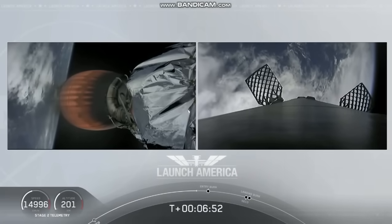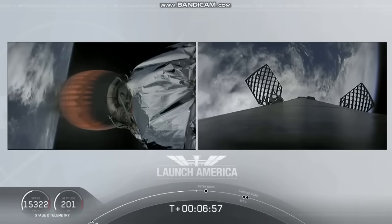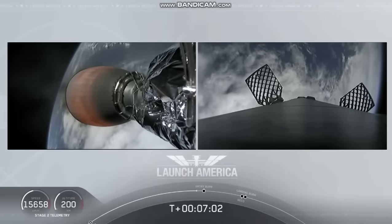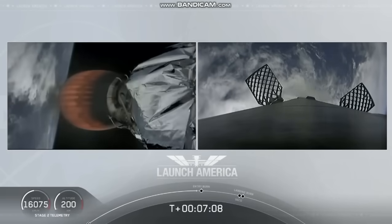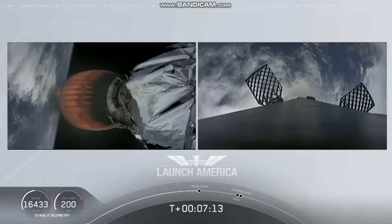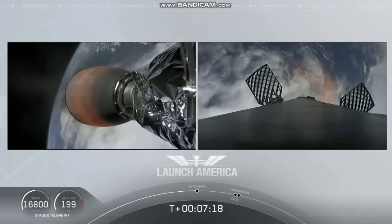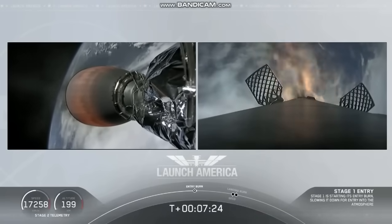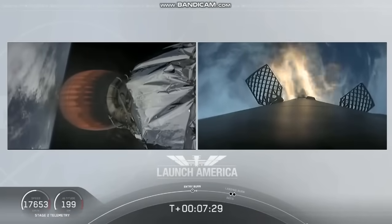After the second stage gets its chance — nominal trajectory. Dragon, nominal trajectory. Continuing to check in with Bob and Doug as they are on a nominal trajectory. Just about 10 seconds away from that first stage starting its entry burn on your right screen — we should be able to see that view live. Stage 1 entry burn started. There is that entry burn beginning. This burn lasts about 36 seconds long.